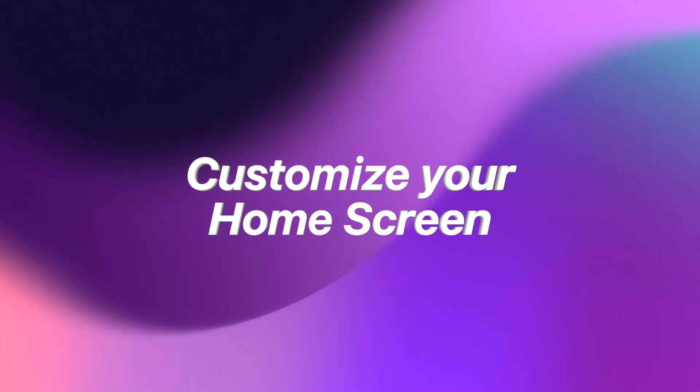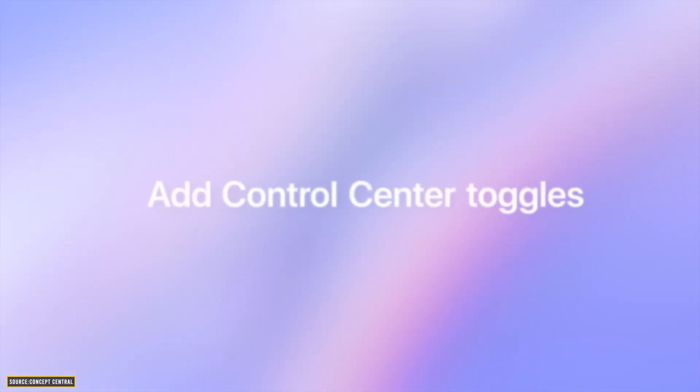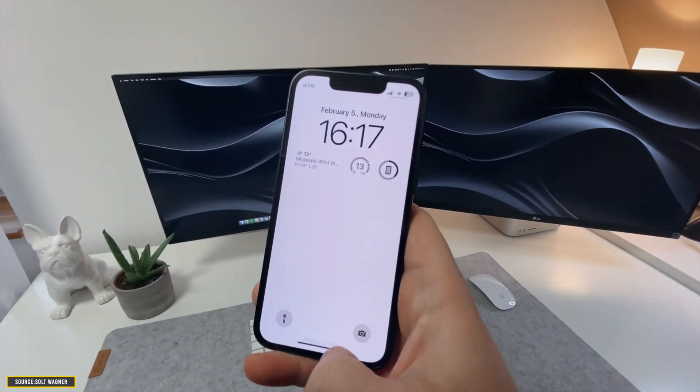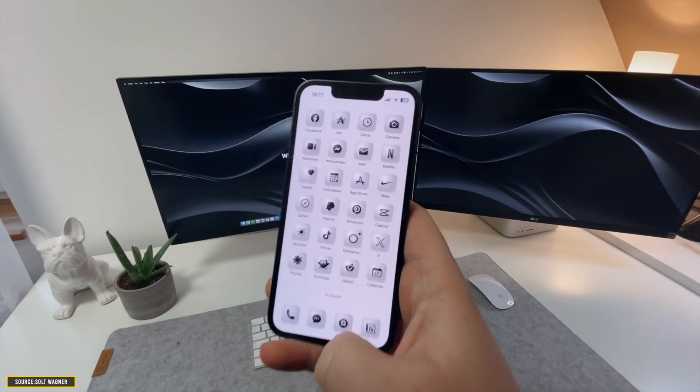Finally, let's talk about some features we have been waiting for since ages. First and foremost, all iPhone users can rejoice because now you can customize your home screen. Forget the fixed magnetic home screen layout, because iOS 18 will allow you to arrange app icons freely on your home screen. And not only that, it will also allow you to change the color of the icons, giving you a totally personalized look.